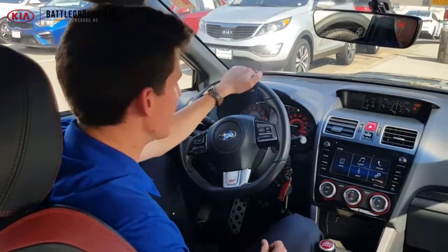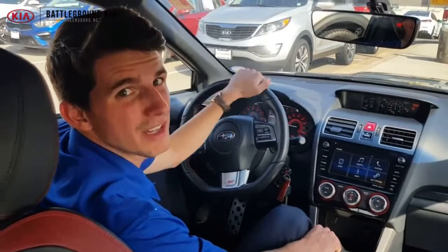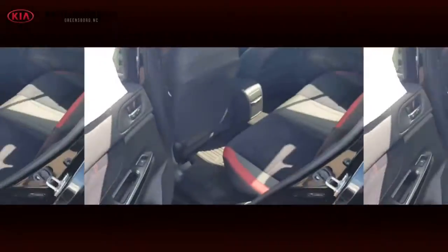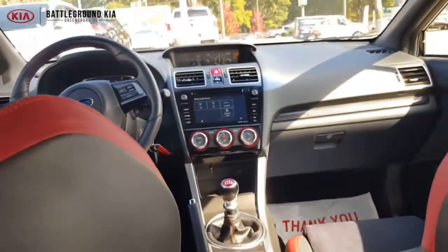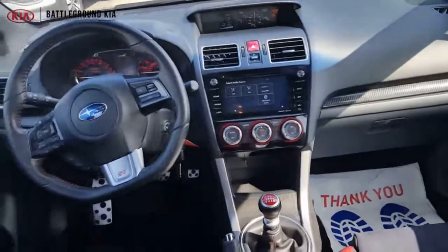Hey guys, sitting in the Subaru here — it's a six-speed manual transmission, all-wheel drive, 2.5 liter turbo engine, and it has 16,300 miles on it. This thing comes loaded with features: heated seats, mirror link, USB, everything you're going to need. Tons more — come on by and I'd be happy to show you around.